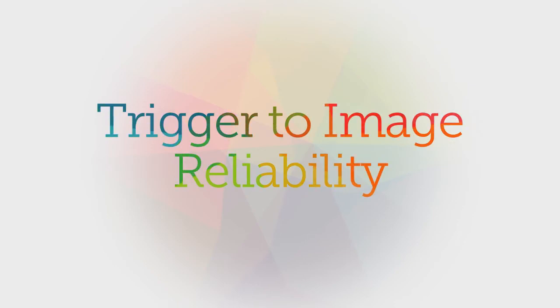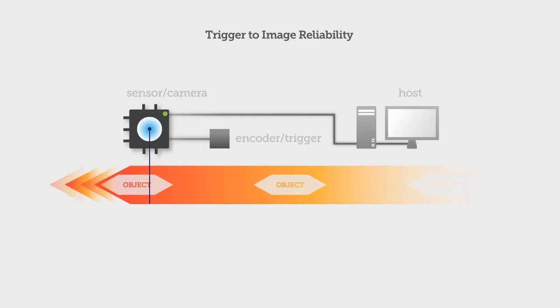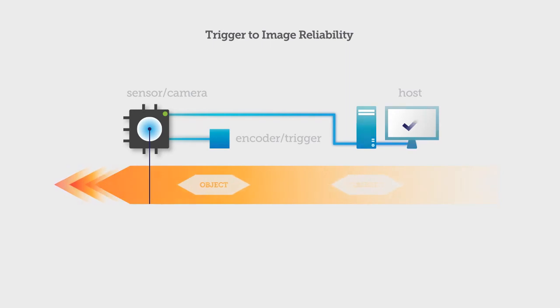Trigger to Image Reliability. T2-IR is a combination of hardware and software features that work together at a system level to help you improve the reliability of your inspection system. It controls and monitors the entire process from trigger through image capture and transfer to host memory, and helps protect you from data loss.